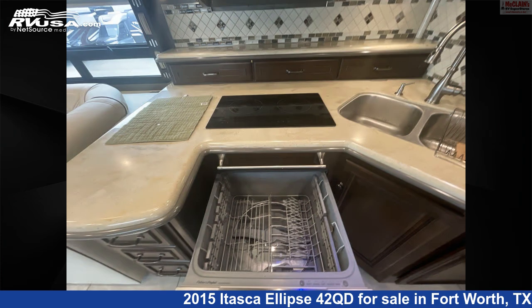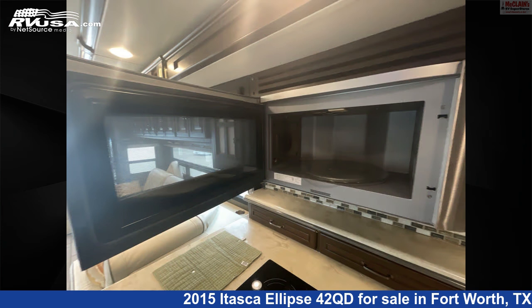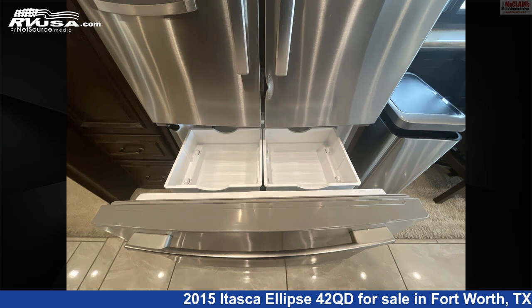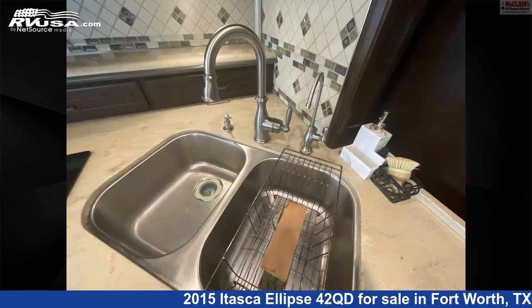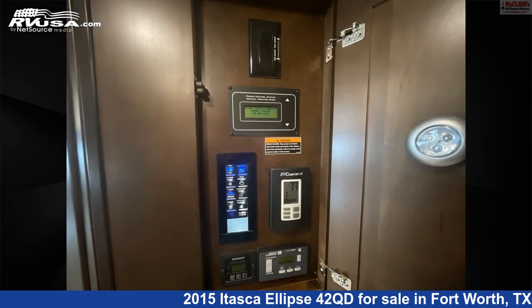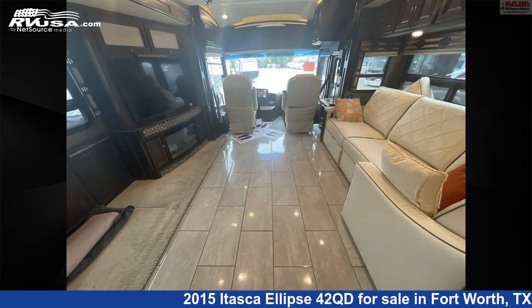This 2015 Itasca Ellipse 42QD is built on a Freightliner chassis and is powered by a Cummins engine. Remember, this is an AI-generated video of one of thousands of classified listings on RVUSA.com. If you're interested in this unit, visit the link in the video description to view more photos and the current price, or reach out to the seller.